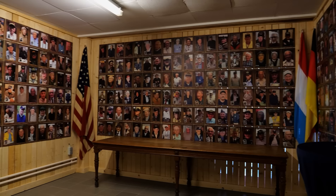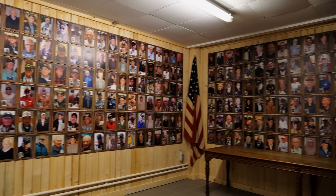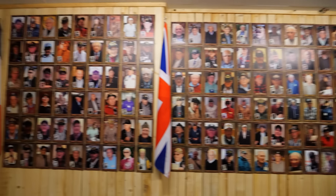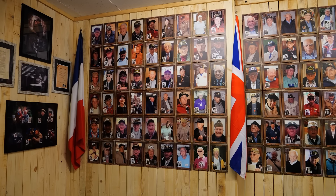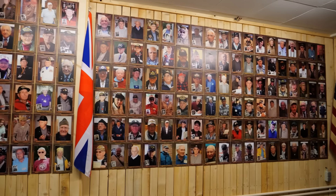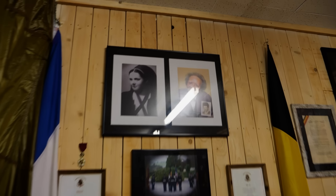We just walked into one of the buildings here at the barracks. This is a room that shows all of the veterans who came back in their later years to visit the barracks. I'm going to point out just a few of them in a moment.